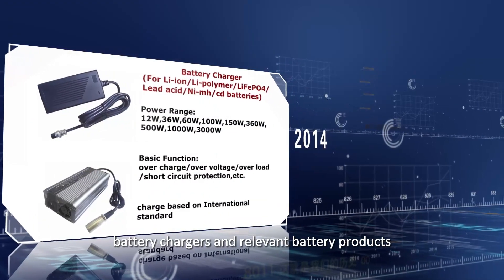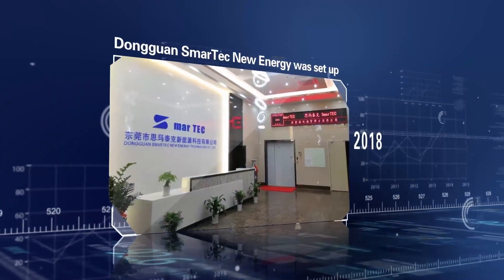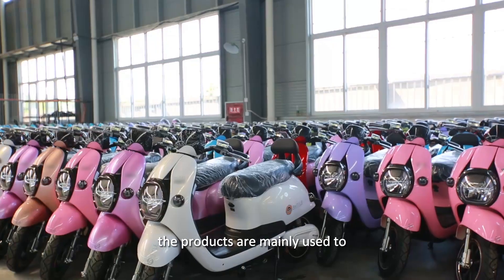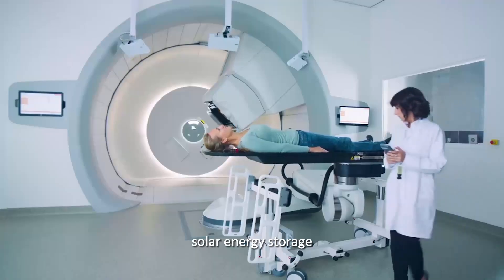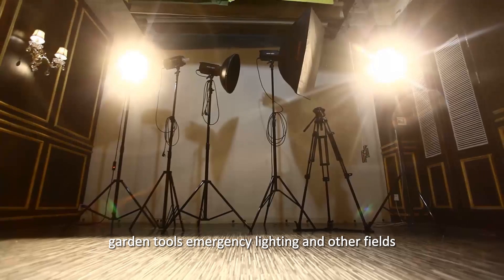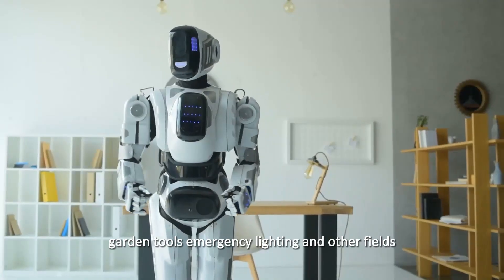Battery chargers and relevant battery products are mainly used in golf cart vehicles, electric vehicles, solar energy storage, medical equipment, garden tools, emergency lighting and other fields.